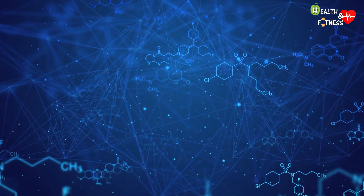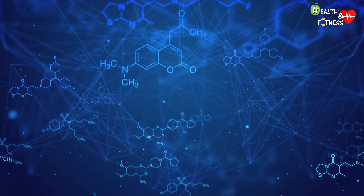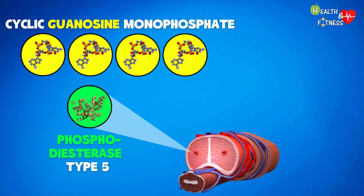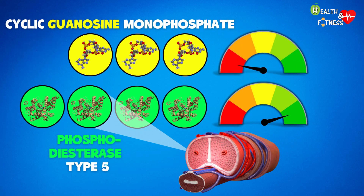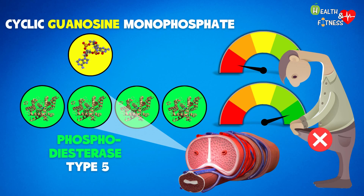Phosphodiesterases are enzymes present in the body in various forms, and to date 11 different types have been identified. Phosphodiesterase type 5 is an enzyme present in the smooth muscle of the cavernous bodies of the penis and is responsible for removing cyclic guanosine monophosphate and therefore suspending the erection. However, when high levels of type 5 phosphodiesterase are present in the body, the levels of cGMP are consequently reduced, and therefore even in the event of sexual stimulation, it is not possible to have or maintain an adequate erection.